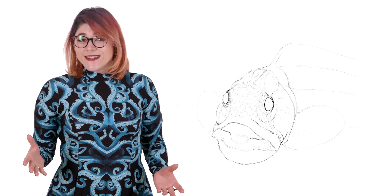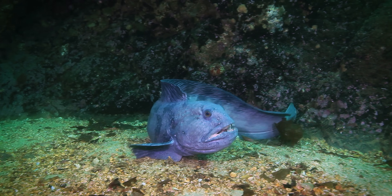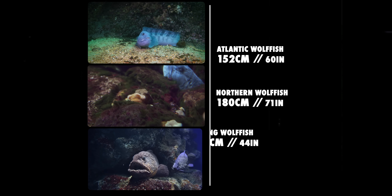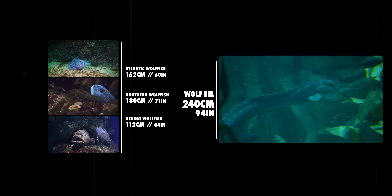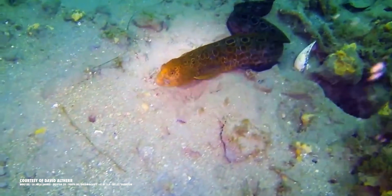Each of these species has its own special adaptation. The Atlantic Wolf Fish, for example, has absolutely no chill — high levels of antifreeze protein in its blood prevent it from getting too cold in the Arctic waters. Wolf Eels are the longest and largest of these bunch of cousins. They can grow up to two and a half meters or almost eight feet — that's almost twice as tall as me, and I'm not very tall. Wolf Eels swim like a snake slithers on land, by propelling themselves forward with S-shaped movements.